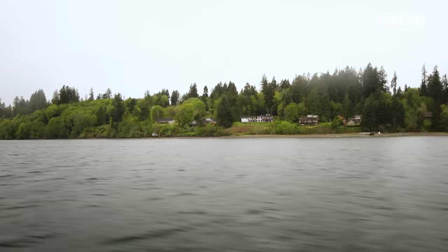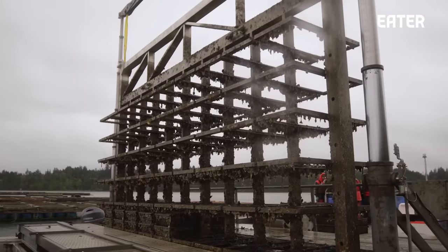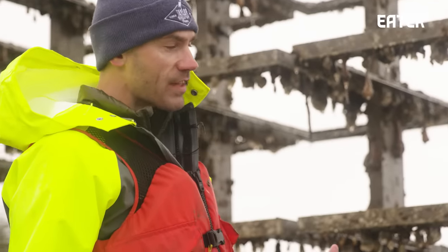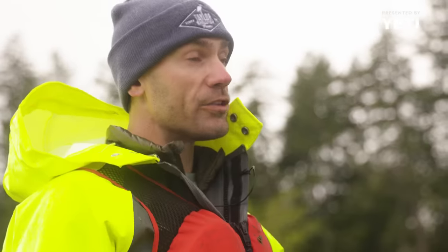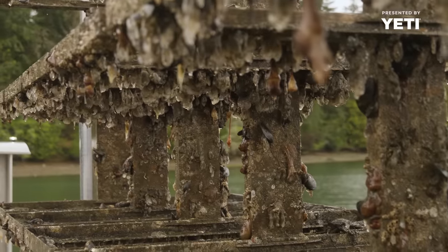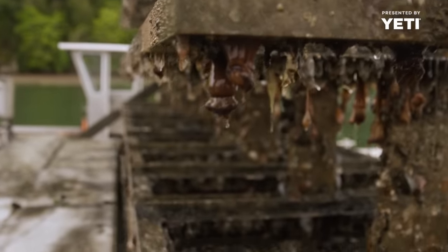We're just rolling out to our geoduck nursery out here in Totten Inlet, getting ready to start our day, which is planting geoducks — one of our first low tides of the spring season. This here, what I'm standing on, is our geoduck nursery float. This is an apparatus that we engineered in-house, fully custom. It allows us to access the geoduck all day long versus having to work with the intertidal. Overnight, when no one's working, this piston will go down and this whole frame will go back under water, and this will just look like one flat float. It allows us to keep a low profile out here, which is really the goal.